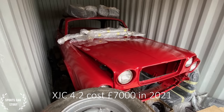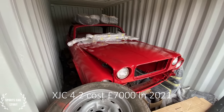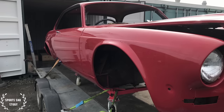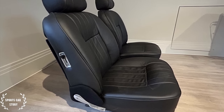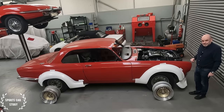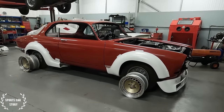It was on eBay, and there was a guy in Newark who was doing this car up for his father, who had always wanted an XJC. So he'd stripped it down to nothing, had all the bodywork done, and had the interior retrimmed. He was just about to start putting it all together when his dad drove home in an XJC that he'd got bored waiting. So unfortunately the poor lad was stuck with a project half done.